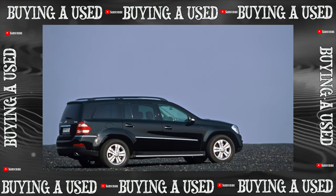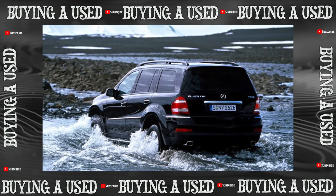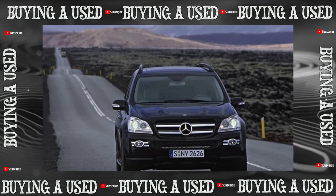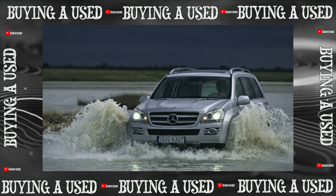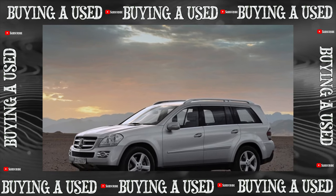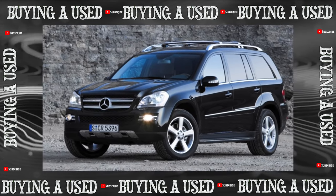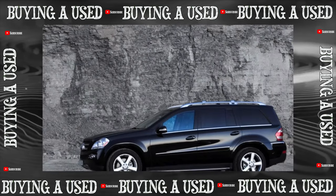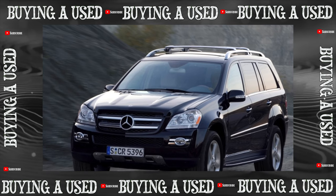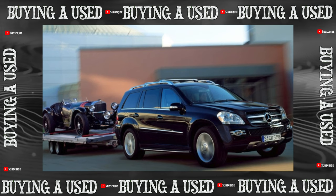The suspension will require no less attention. It is a complex pneumatic system with adjustable ground clearance. All officially sold SUVs were equipped with Mercedes' Airmatic branded suspension with an active roll suppression system. It is generally reliable and often lasts up to 170,000 to 200,000 kilometers. However, in Russian conditions, air springs are not so durable — they begin to lose tightness due to damage to the rubber case from sand and dirt abrasion. Therefore, at each service, these running gear elements should be cleaned and protected with a special lubricant to ensure faithful service for many years.